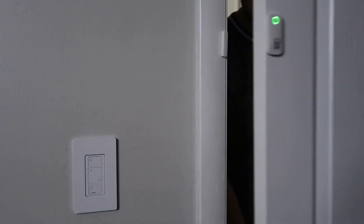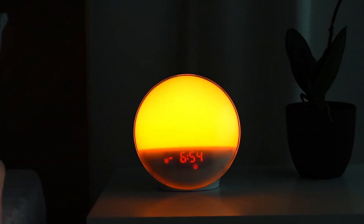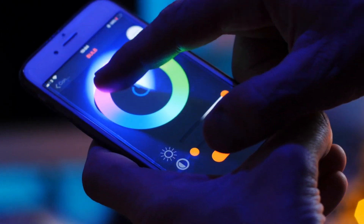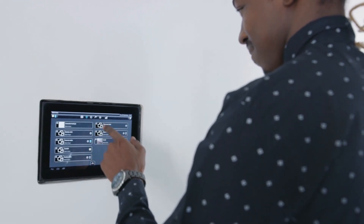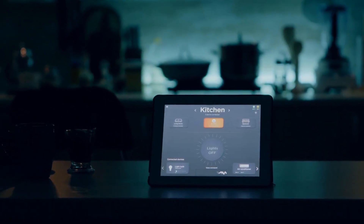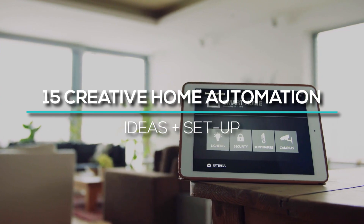When you begin automating your house and you begin to experience the benefits of doing so, you will immediately want to do more, but you may not know what to do next. Because the possibilities offered by home automation are practically unlimited, we have compiled a list of some of the top home automation ideas. Today, we will show you 15 creative home automation ideas and setup.